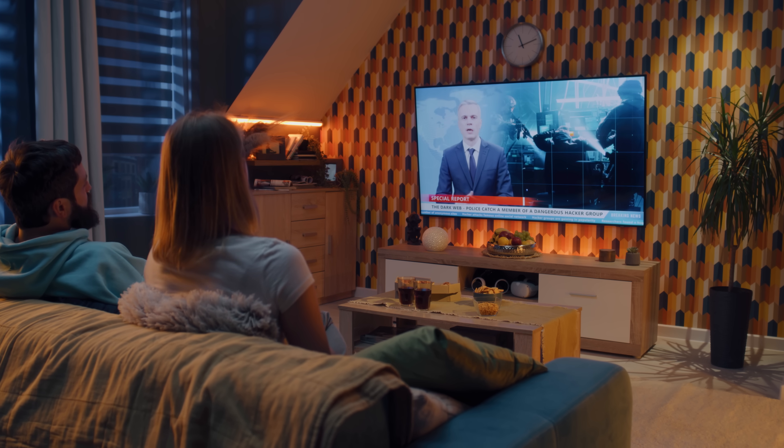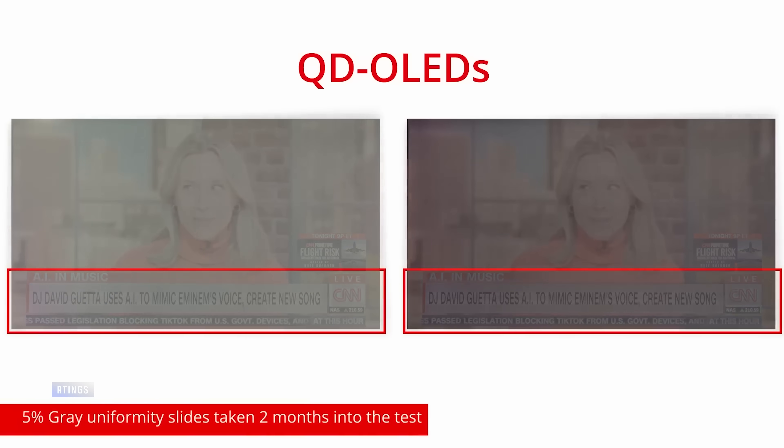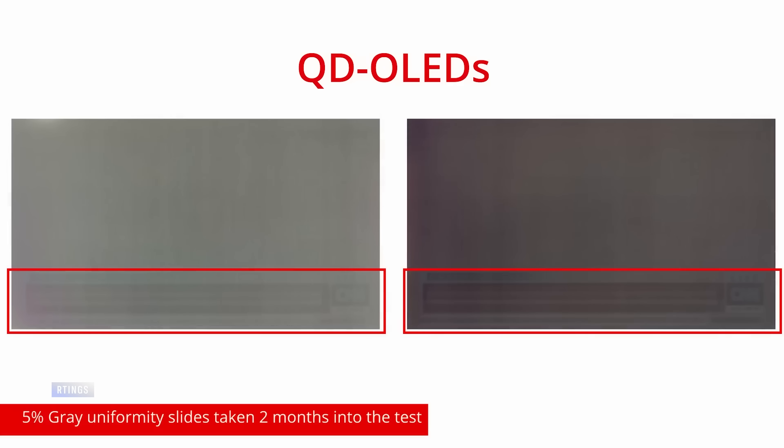That's why time and again I tell folks in my TV reviews: if you watch news channels or weather channels, or anything else with one of these tickers at the bottom for several hours a day, day after day, month after month, don't get an OLED TV. You will almost certainly experience burn-in sooner or later. But if you watch a lot of varied stuff — even if you do watch CNN or Fox News for a solid two hours a day — you're probably going to be just fine.